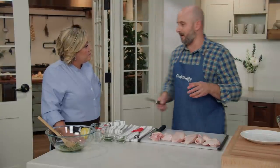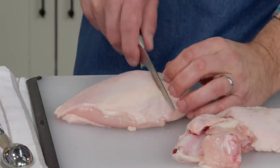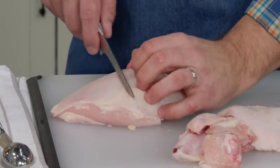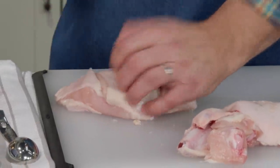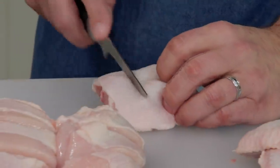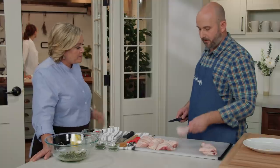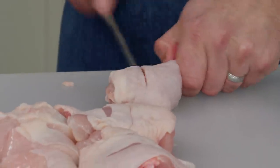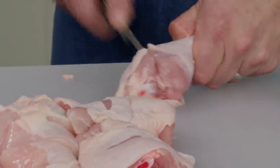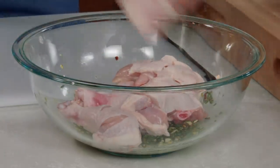A great time-saving move: score the chicken to let the marinade penetrate deeper and get in contact with the meat. For the breast, cut three half-inch-deep slashes straight across to increase surface area. For the thighs, make two slashes perpendicular to the bone, about a half inch deep. For the drumsticks, make two half-inch-deep slashes, one on either side. The wings are small enough that the marinade will work on them without any scoring.